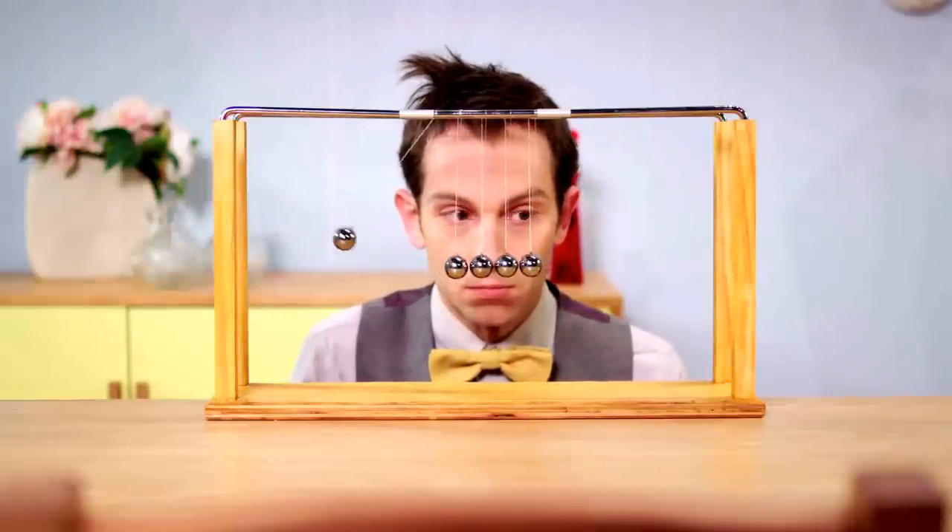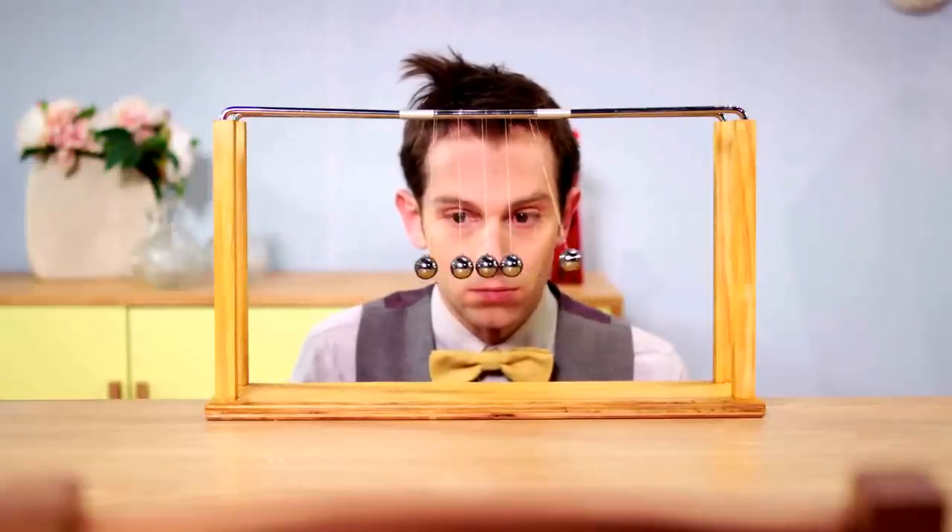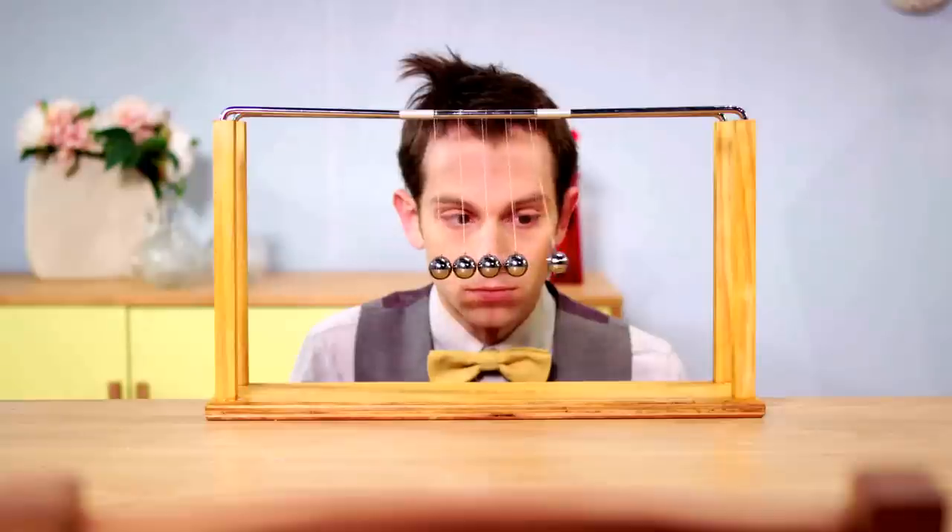Newton's Cradle demonstrates one of Newton's great laws, the conservation of energy. An object with energy keeps that energy until it is transferred.